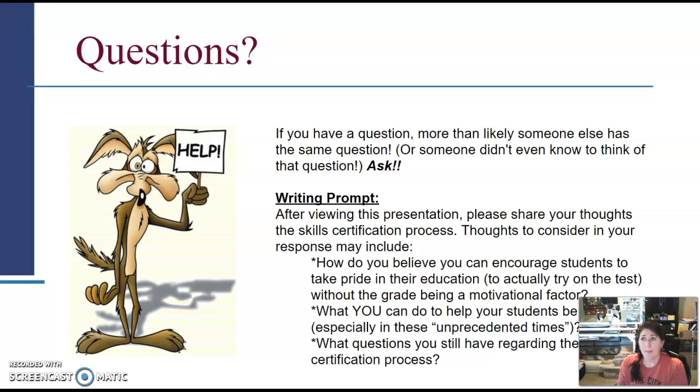Think about how to get students to actually try on the test. In my district, if a certain number of students pass the skills certification at 80 percent or higher, I get additional funding the following year, which allows me to do more for students and buy additional equipment. So the better I teach, the more funding I receive — which directly benefits students. This is a topic worth discussing with your administration.